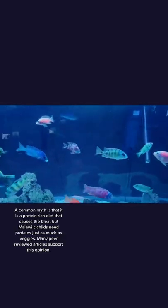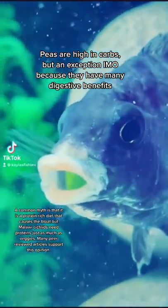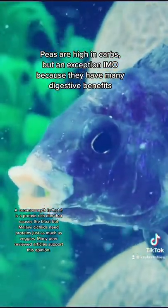A common myth is that it is a protein rich diet that causes the bloat, but Malawi cichlids need proteins just as much as veggies. Many peer reviewed articles support this opinion.